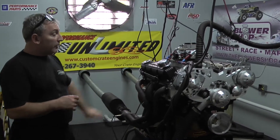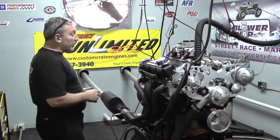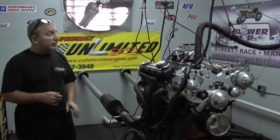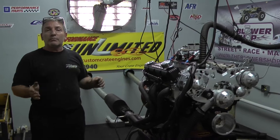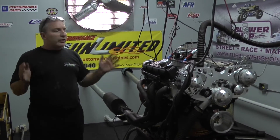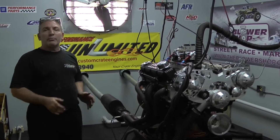These Chryslers are really a shark — they're just amazing. You can't kill the horsepower in these Chryslers. But again, we build everything here. So if you need something custom built, give us a call. We're here to help design and build you a great motor.